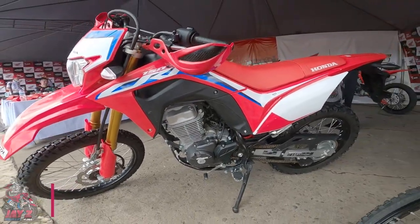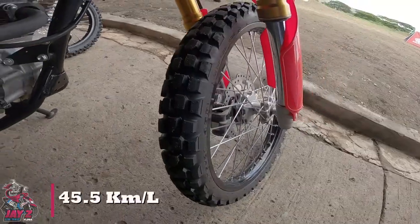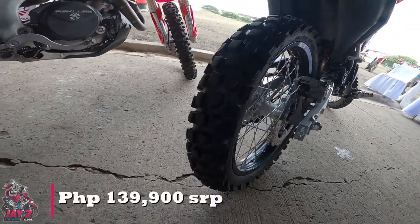Maximum power of 9.13kW at 8,000rpm and maximum torque of 11.94Nm at 6,500rpm. Fuel tank capacity of 7.2L with an average fuel consumption of 45.5km per liter. And this is all for 139,900 pesos.